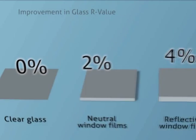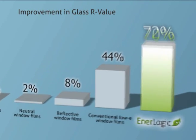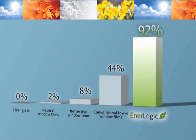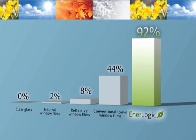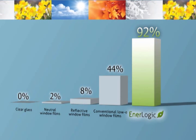The improvement in glass R-value with EnerLogic window film is 92%, and clearly other neutral reflective and low-E films fall short of EnerLogic film's dramatic ability to reflect radiant heat and reduce heat loss in winter and non-solar heat gain in summer.